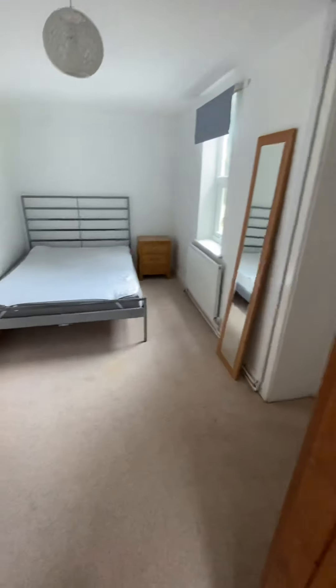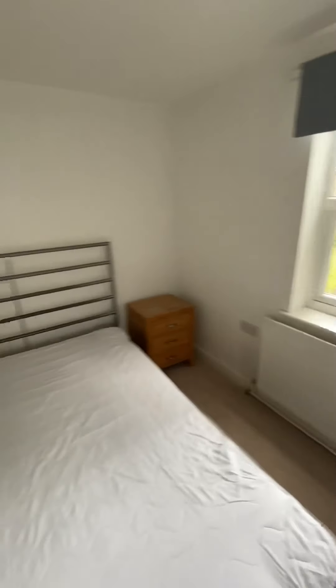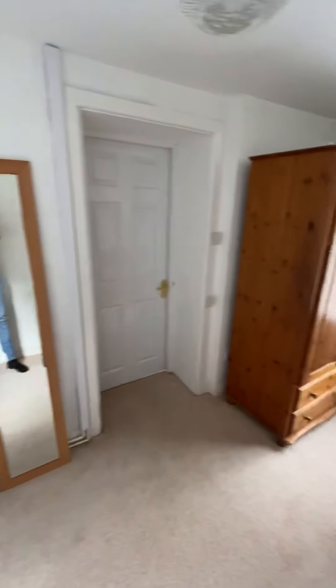It's all double glazed with gas central heating. This bedroom has got a lot of floor space — you've got dual aspects with two windows, meaning it's going to be really light and bright.